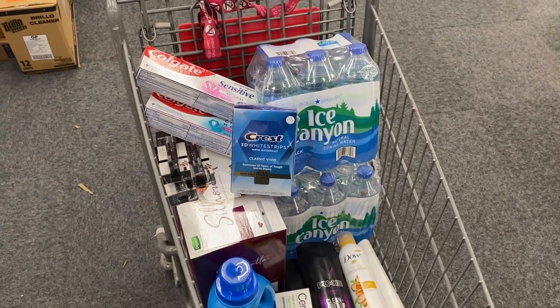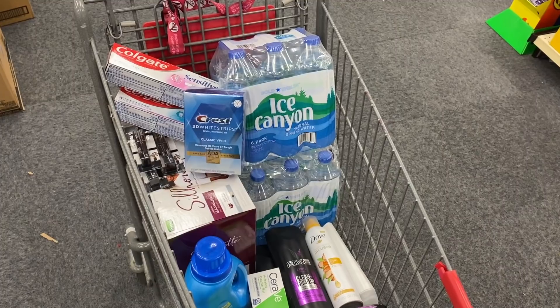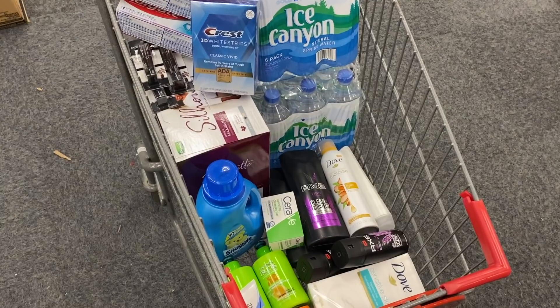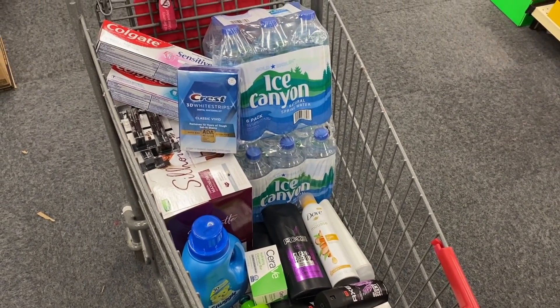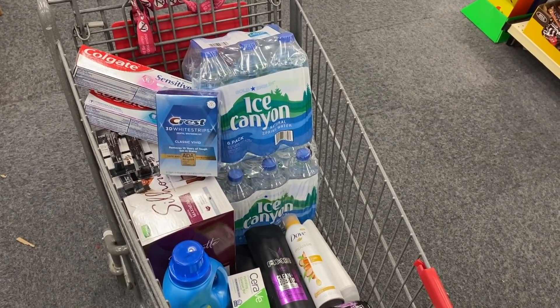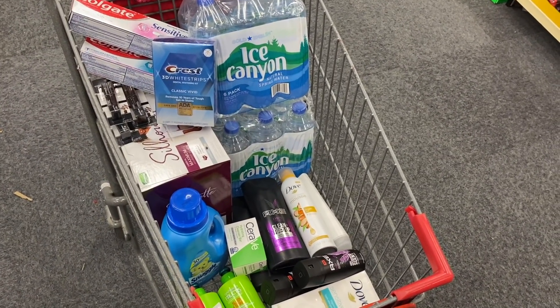All in all this was a pretty good shopping trip. We spent a little bit of CVS money out of pocket, but for these types of products that is totally fine. Please remember to check below for a written breakdown of all of today's deals, and hit that thumbs up button if you haven't already — thank you all!